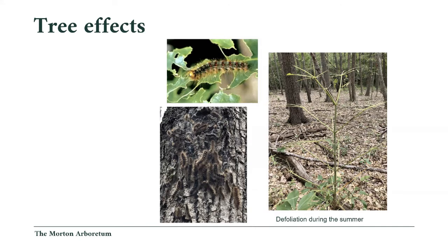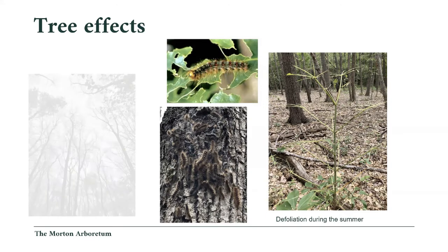Entomophaga maimaiga is the naturally occurring biocontrol fungus that predates on the larvae. In droughty times, that fungus doesn't take hold. We're talking about whether or not we should be testing for the fungus presence, and whether burning would interfere with it. It's a naturally occurring, good biocontrol that keeps lower populations down. Really wet springs year over year may help spread it. We did have a significant amount of it maybe eight to ten years ago, but persistence is uncertain.